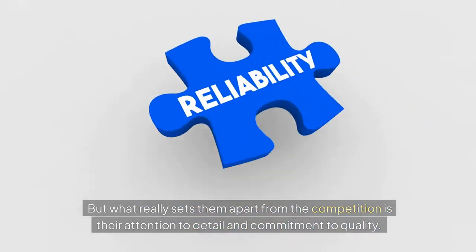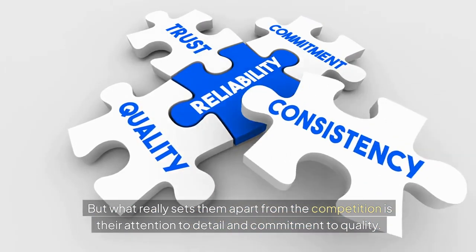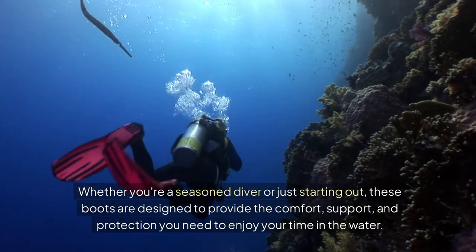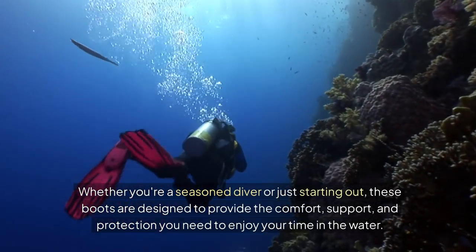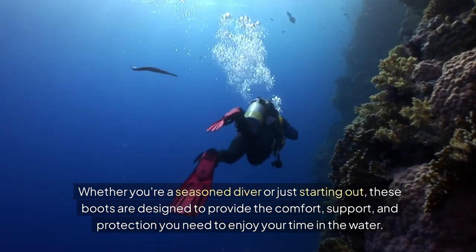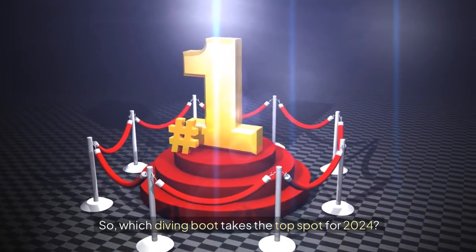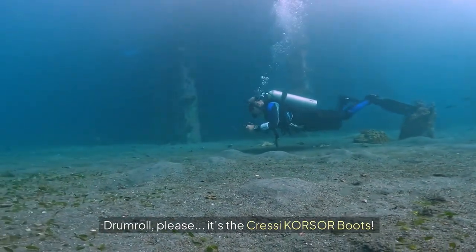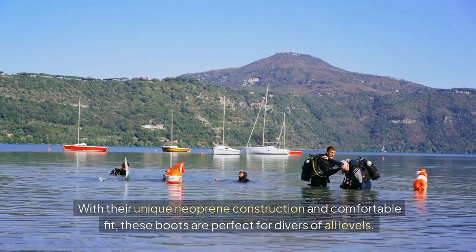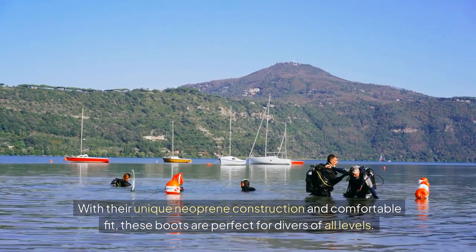What really sets them apart from the competition is their attention to detail and commitment to quality. Whether you're a seasoned diver or just starting out, these boots are designed to provide the comfort, support, and protection you need to enjoy your time in the water. So which diving boot takes the top spot for 2024? It's the Cressi Corsor boots. With their unique neoprene construction and comfortable fit, these boots are perfect for divers of all levels.